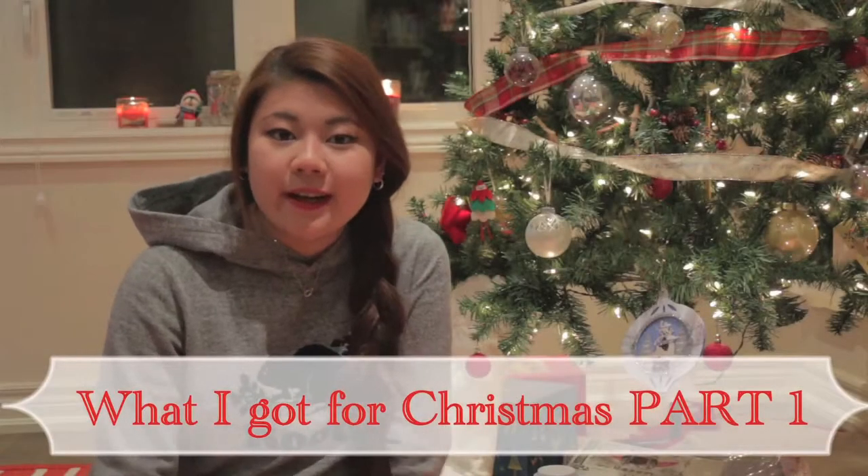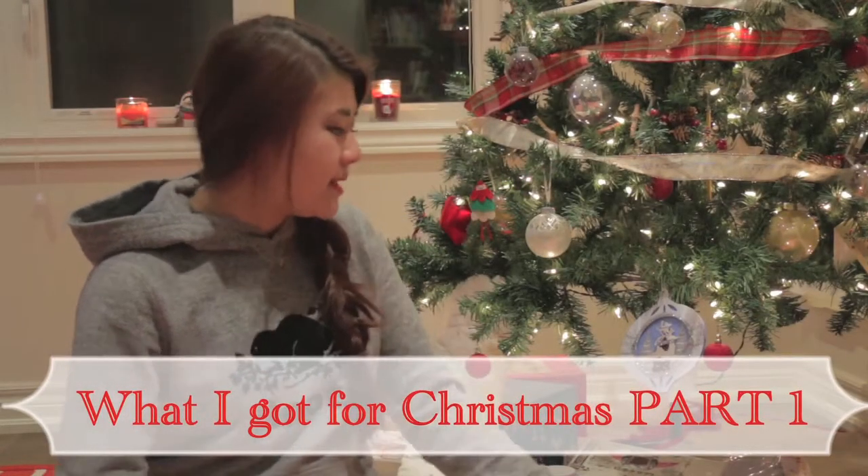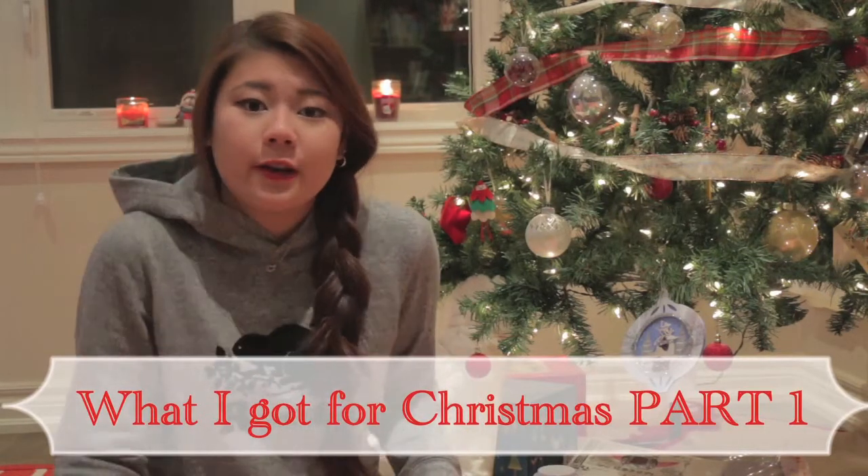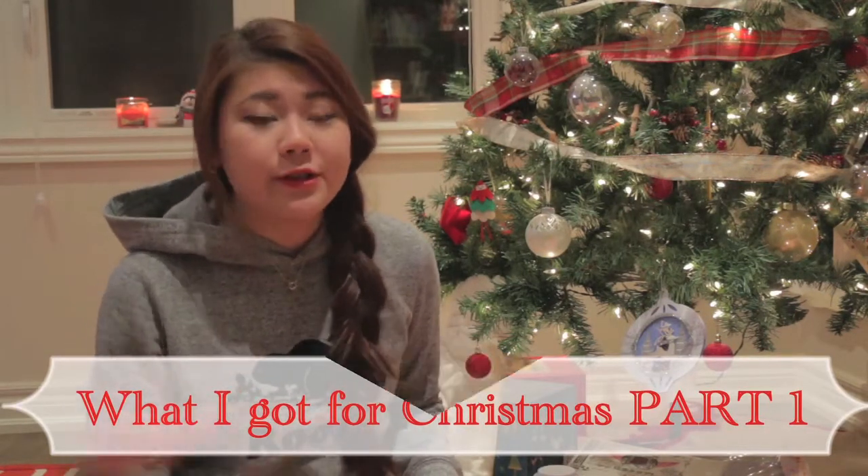Hey guys, it's Christina here. I still have my tree up and I just wanted a bit of the holidays back, so I thought I would show you guys what I got for Christmas. I hope you guys are interested and enjoy the video. I'm going to start with my stocking.